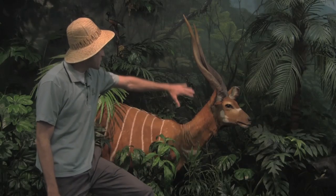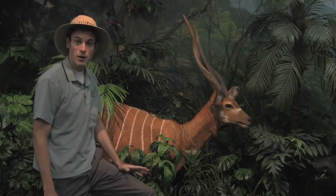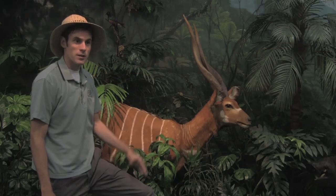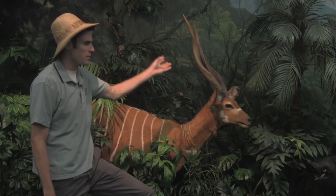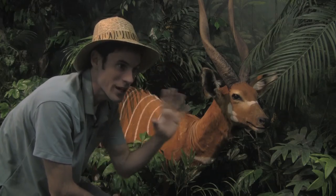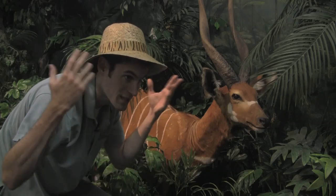Bongos have these long spirally horns that can get to be about three feet long. Males and females both have horns, although the males are usually larger. Females are shorter and more slender. The horns tend to get in the way when the bongo is trying to run through the rainforest because there's a lot of growth in there and the horns get tangled up.